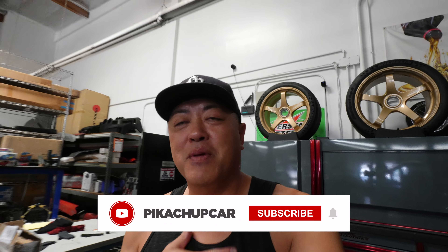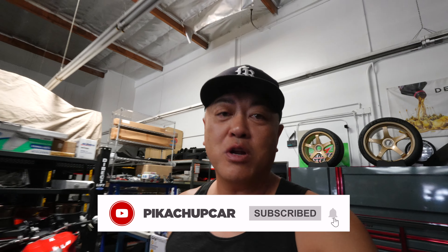What's up guys? It's me John Pichu Picard. Thank you so much for joining me on my channel.